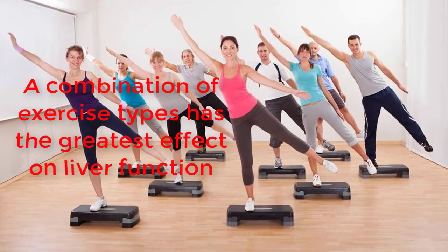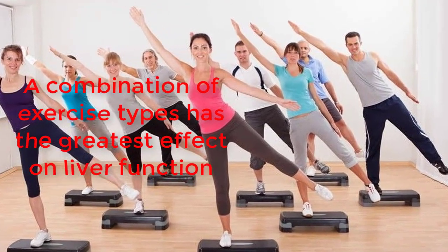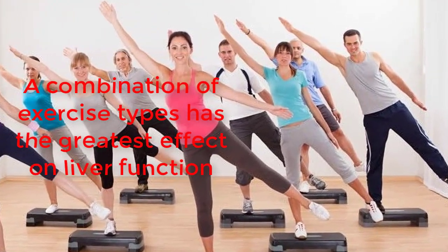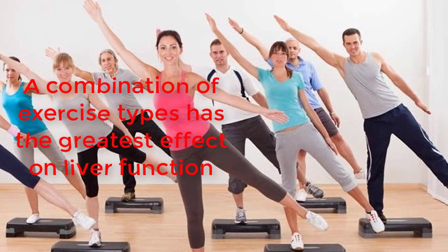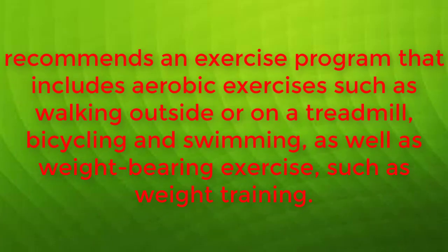Dr. Melissa Palmer, author and practicing hepatologist, recommends an exercise program that includes aerobic exercises such as walking outside or on a treadmill, bicycling, and swimming, as well as weight-bearing exercise such as weight training.